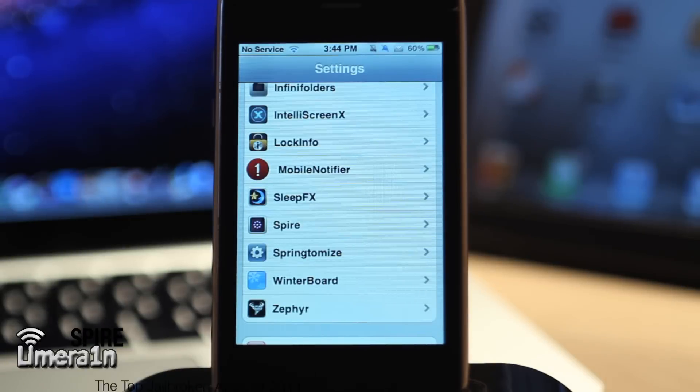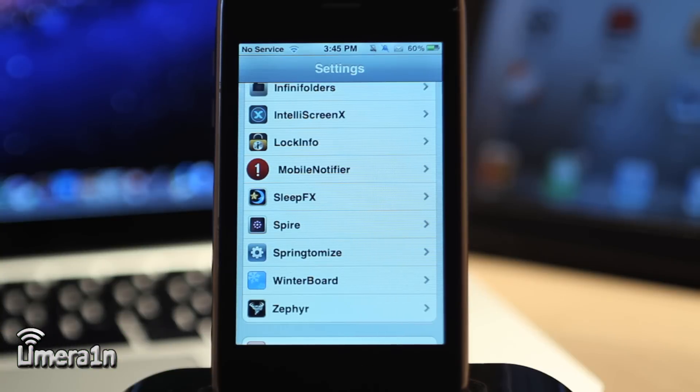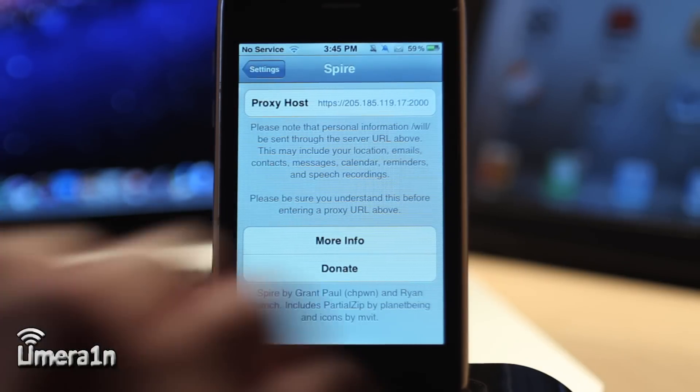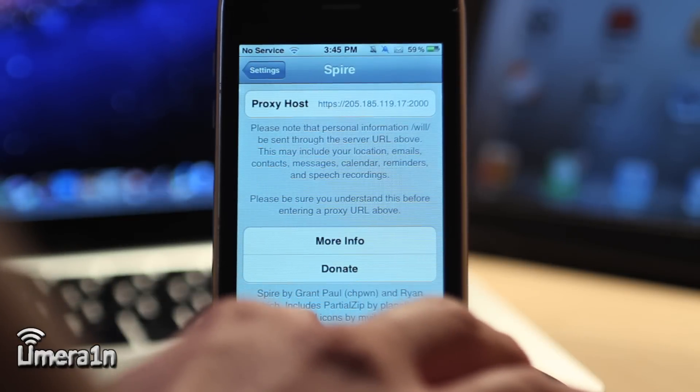The next app was just recently released and it is called Spire. Spire allows you to use Siri with your iPhone 4, iPhone 3GS, iPod Touch 3G and 4G, and the iPad 1. So if you don't have Siri on your device and you're jailbroken, you could have Siri. You do have to enable a proxy server to connect in order for Siri to work. Once you install Spire from Cydia, all you have to do is enter in a proxy. Once you've done so, press and hold the home button and Siri will come up and you can start speaking to her.